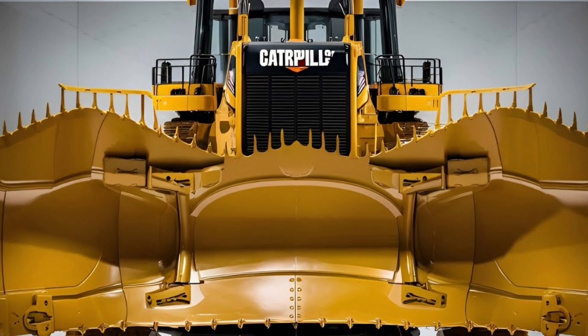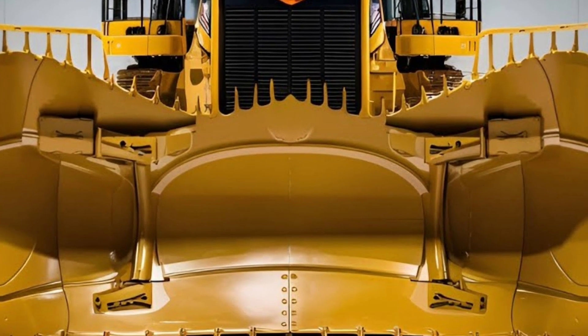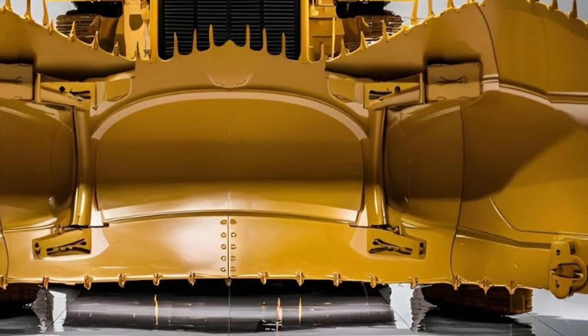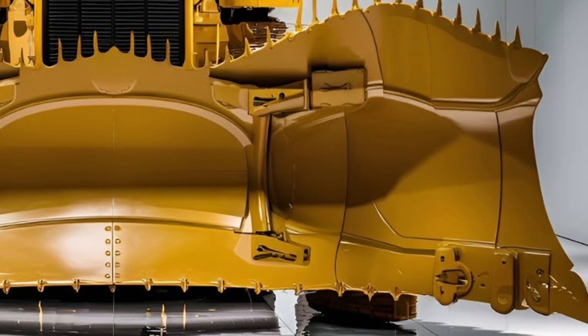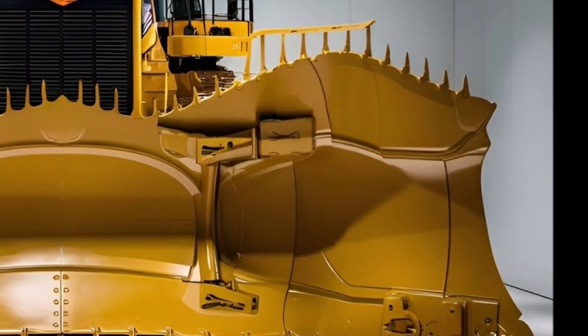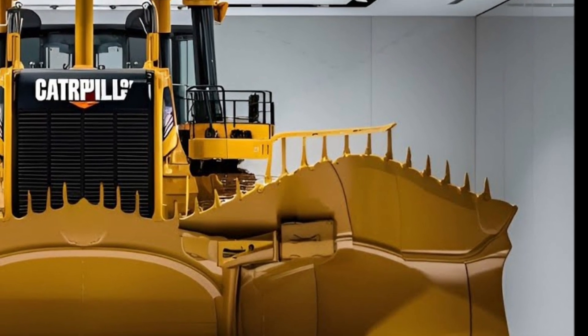Welcome to our in-depth exploration of the Caterpillar D17 Bulldozer 2026, the latest powerhouse in heavy machinery engineered for maximum performance and efficiency. The D17 represents a significant leap forward in Caterpillar's lineup, blending advanced technology, unparalleled durability, and operator-focused design to tackle the most demanding construction and earth-moving tasks.